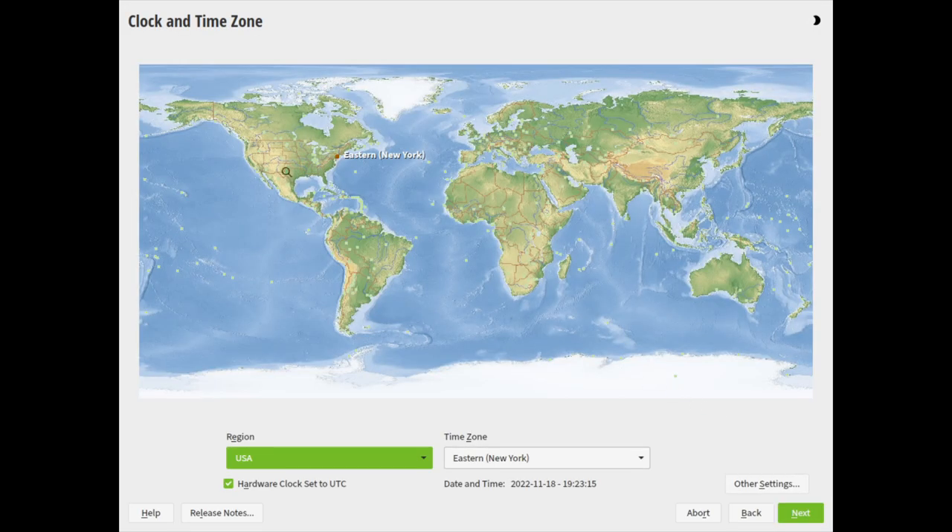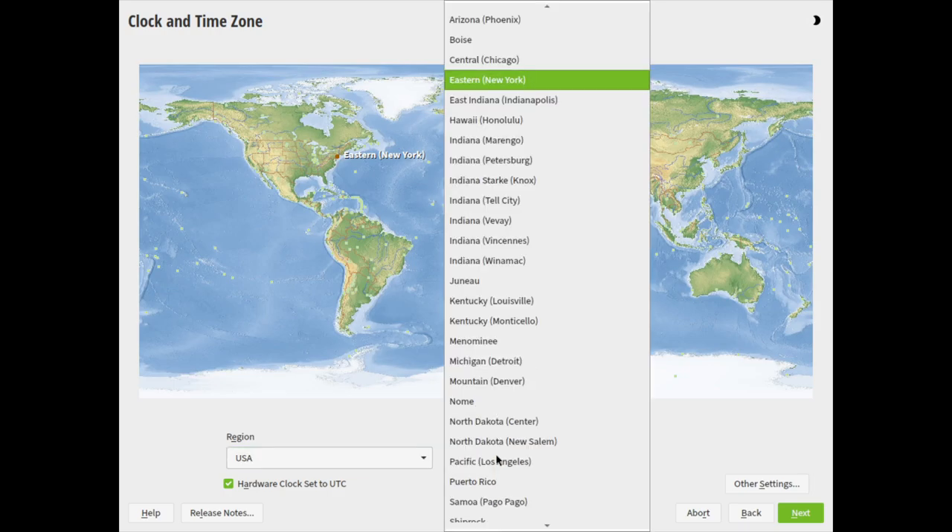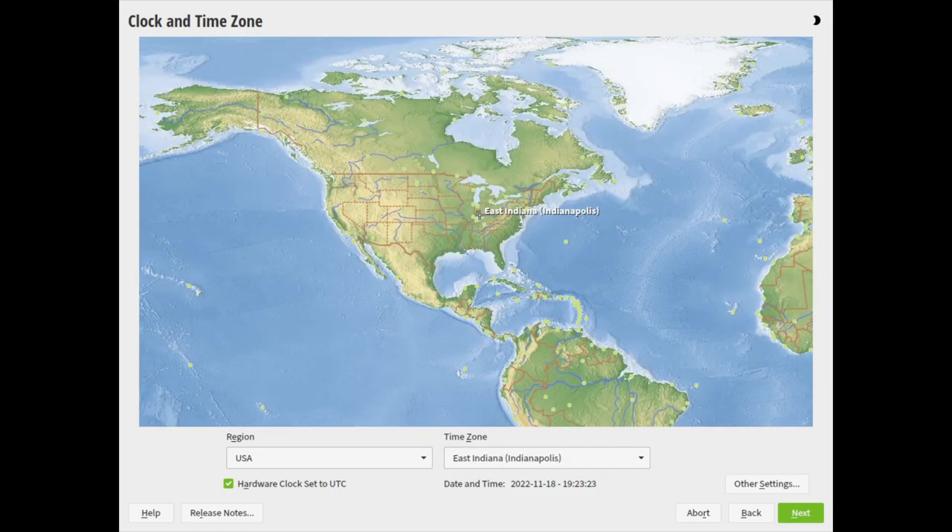It's almost universally the same map in every single installer, it doesn't matter what the distro is. But it's different with OpenSUSE — they have created their own map and it does something very technologically advanced: it zooms in. Not a lot, just a little. And that enables you to actually click on the appropriate time zone without selecting New York instead of Michigan. It's a little thing, but it's something I noticed and it was like — hey, that's really cool.